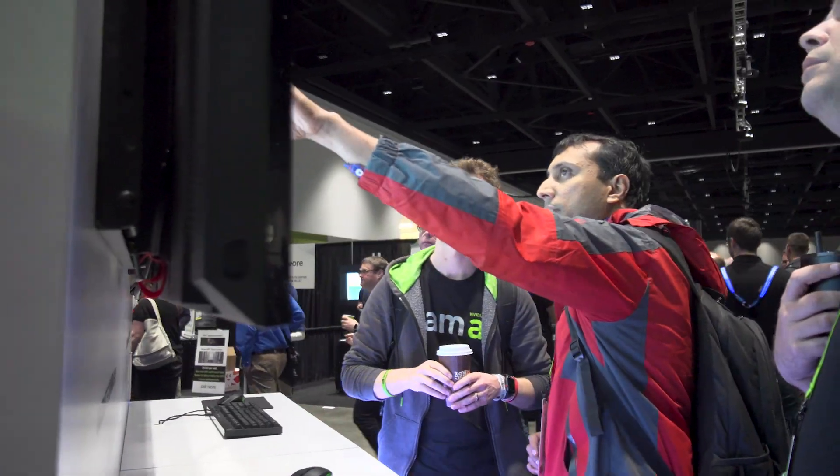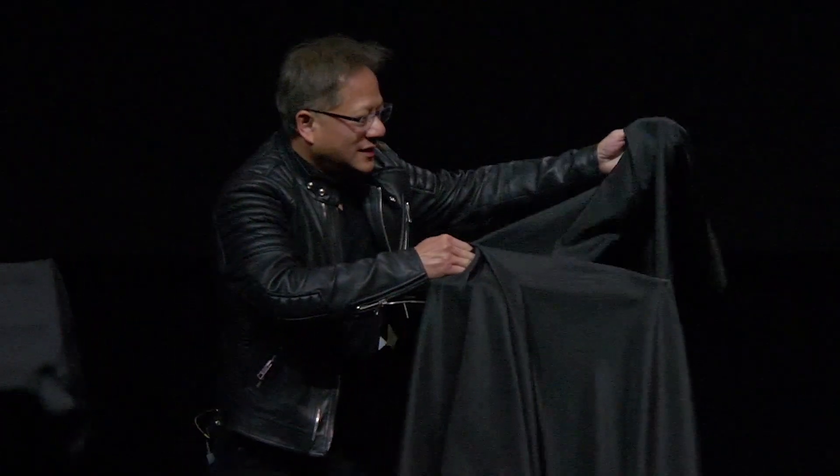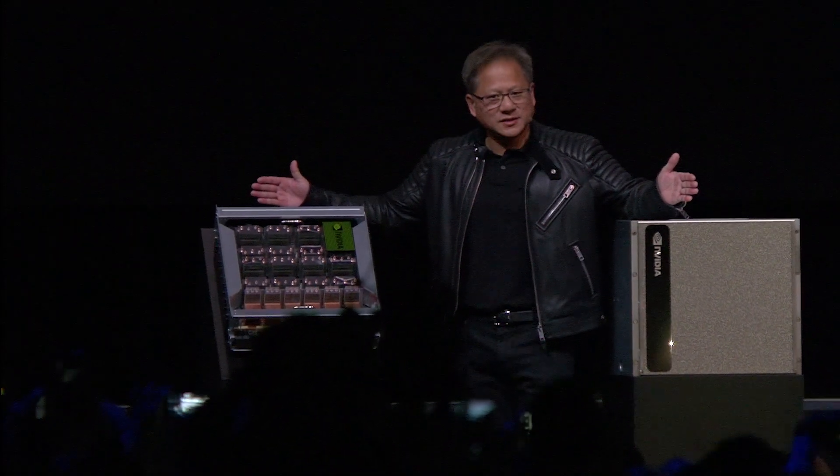We're here at GTC 2018 and there's been some incredible news that has been unpacked today on the main stage. This, ladies and gentlemen, is the world's largest GPU.